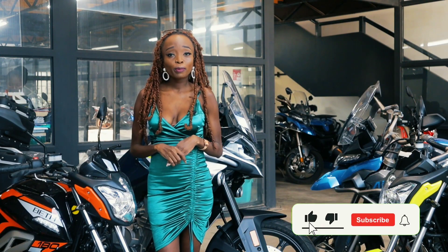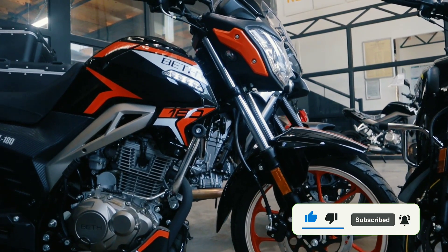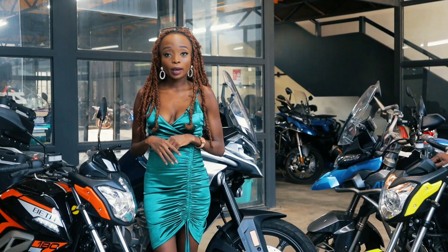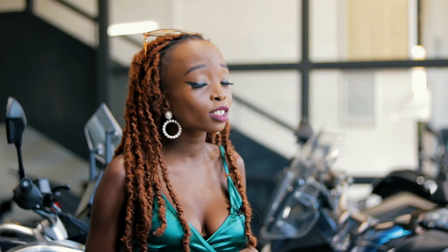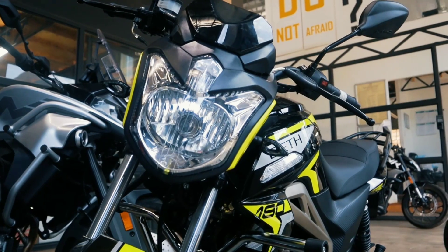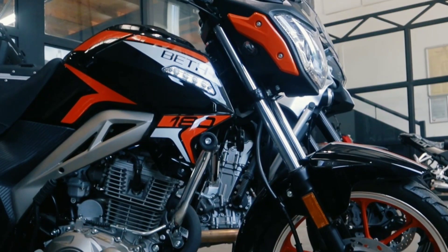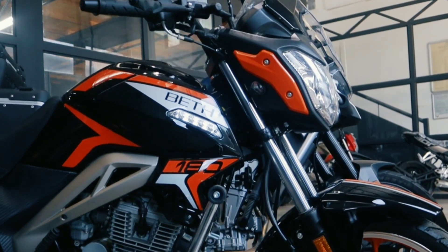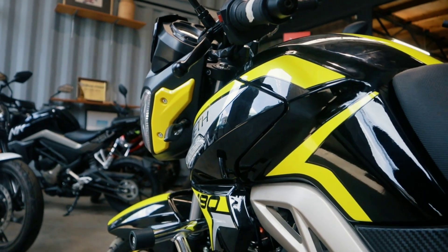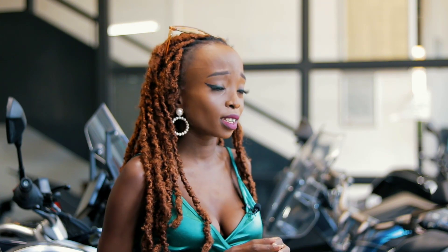Hi guys, welcome back to Beth Bikes channel. Today we're here to talk about the 180cc. I'll give you a few specs of this bike for those who just joined us and for those who want to get this bike. We have them in two colors: luminous green and black, and luminous orange and black. It has a 17-liter tank and one liter goes for 45 kilometers. Today I'm not here to talk so much about the specs, but how you're going to be able to acquire this bike.